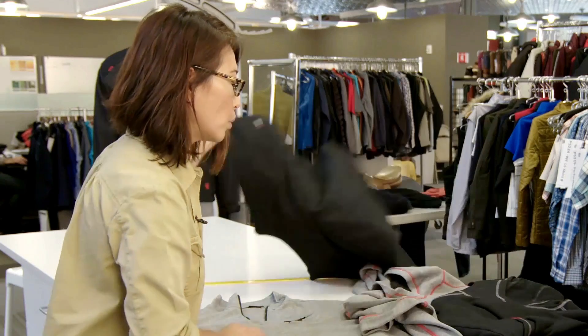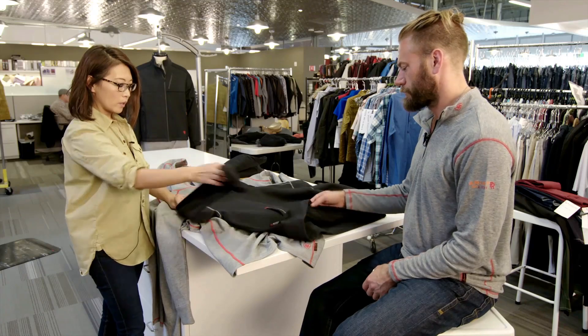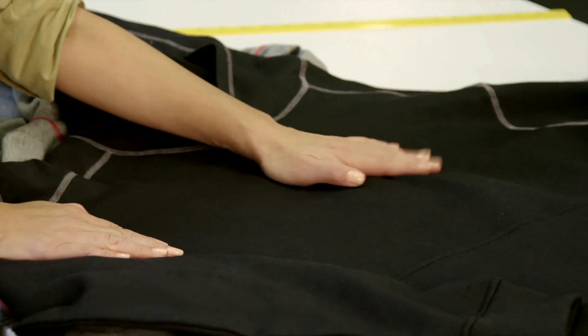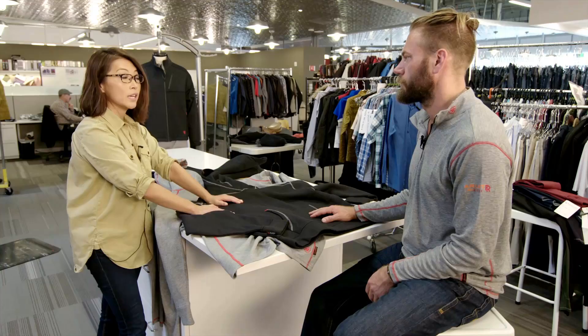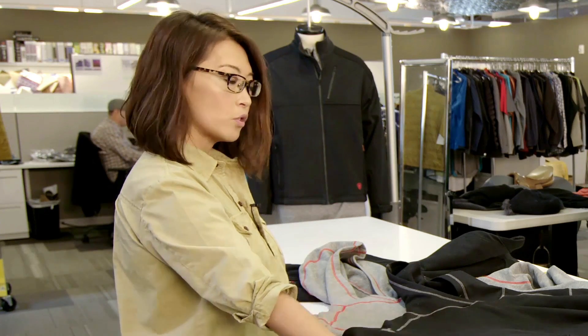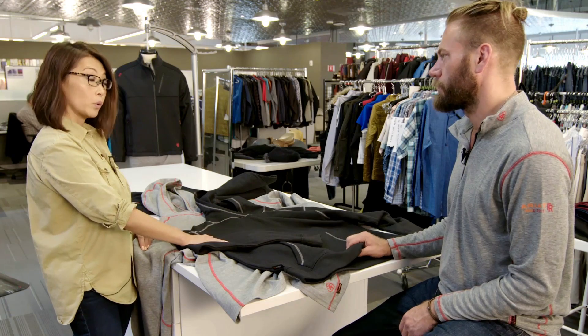The base layer is great for hot conditions, but when it gets cold you want to layer on. For that we have our wind pro fleece styles. This is made with Polartec wind pro technology, and with this construction you get four times the wind chill protection as you would on a traditional fleece.